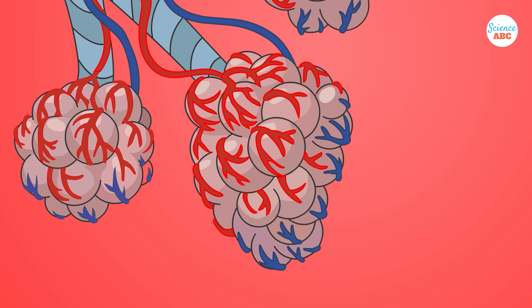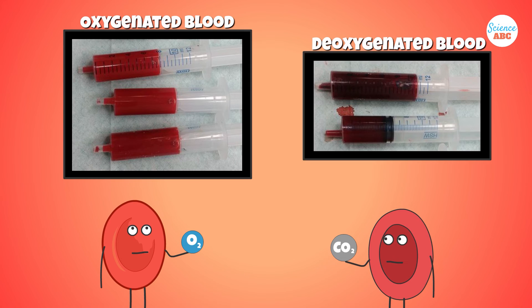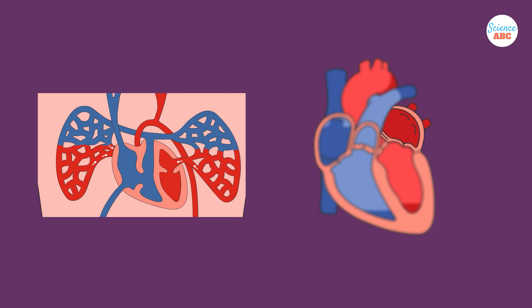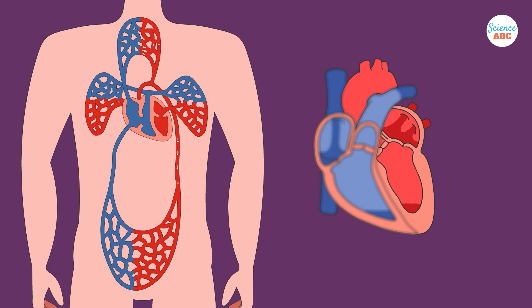You can check out our respiratory system video to understand that a bit better. A quick aside here — the color of oxygenated and deoxygenated blood is slightly different. Oxygenated blood is bright red, while deoxygenated blood has a darker purple or maroon color. This is caused by the chemical interaction of RBCs with oxygen. Now, the bright red, oxygen-rich blood will go from the lungs to the left atrium via the four pulmonary veins. The heart relaxes and the blood will flow into the left ventricle. Again, the heart contracts and the blood rushes out into the aorta, then out to the rest of the body.